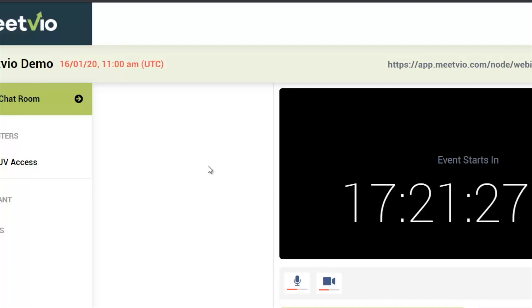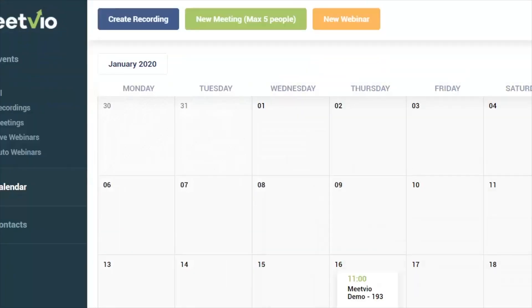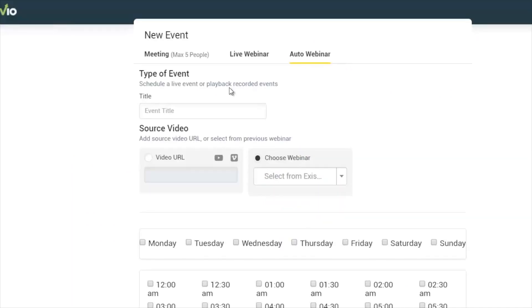You can answer people one-on-one or bulk message them all at once. The chat feature looks quite similar to Slack, which is a well-loved application for chat services. You can run both live webinars and also auto webinars. In the auto webinar section, you also have the ability to upload a recording — for example, let's add a new auto webinar event called 'MeetVio Evergreen Demo.'